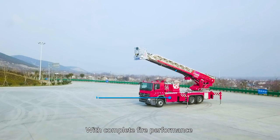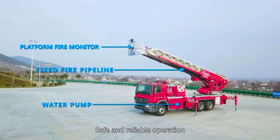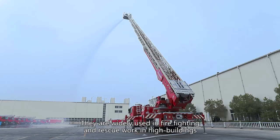With complete fire performance, excellent rescue capability, and safe and reliable operation, the V5 series trucks are widely used in firefighting and rescue work in high buildings.